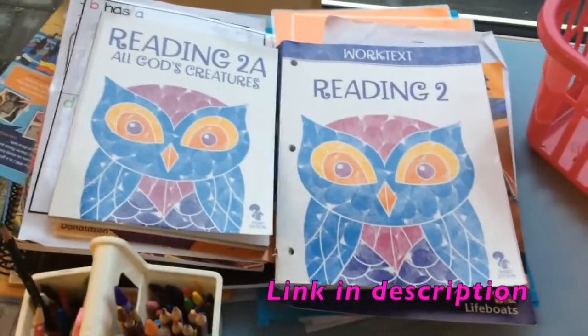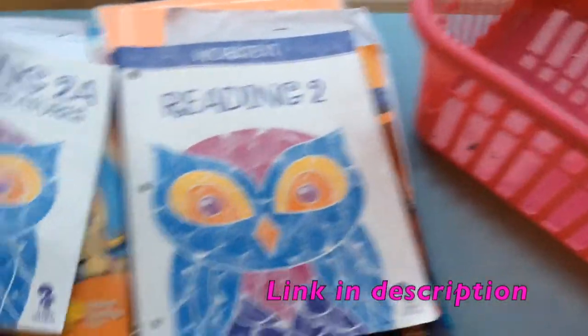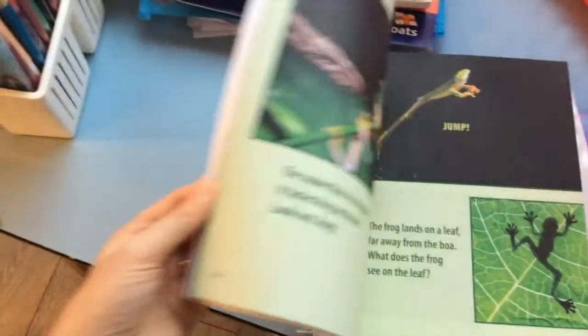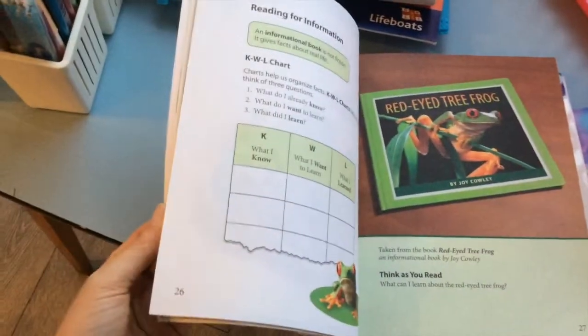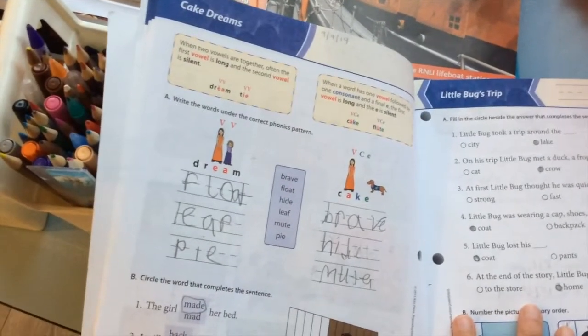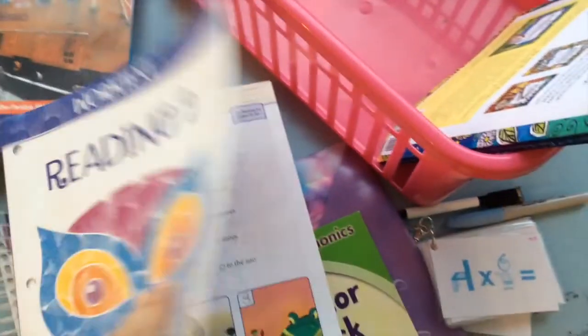This is her reading comprehension. She has this book that she reads to me most days - it's really cool, it's got lots of interesting stories in it. And with that comes this workbook that she does based on the stories, and it's got some phonics in there as well. So that's for her reading comprehension.